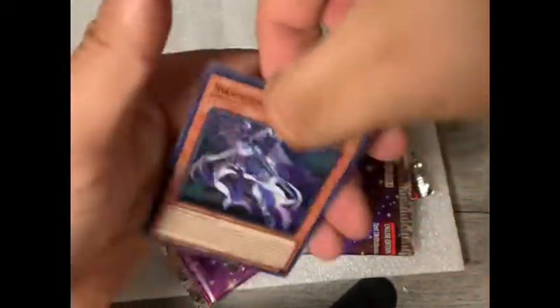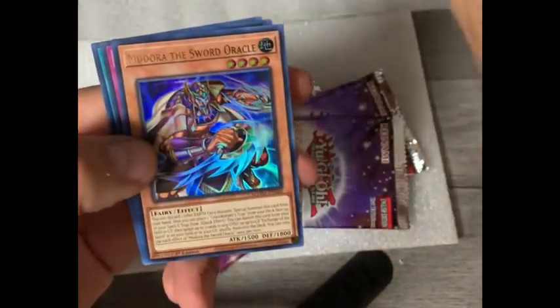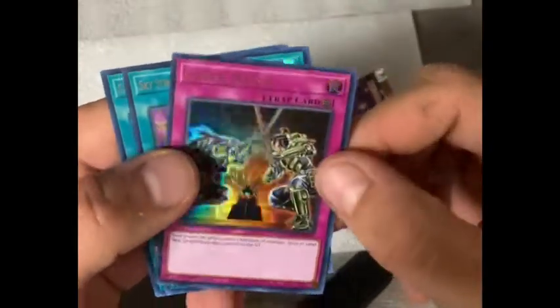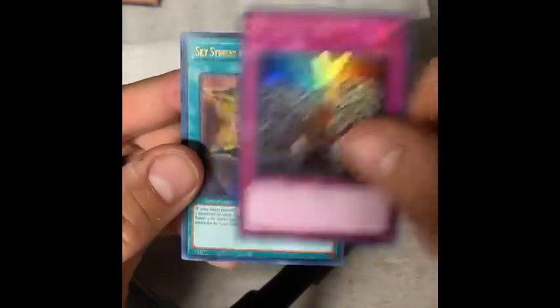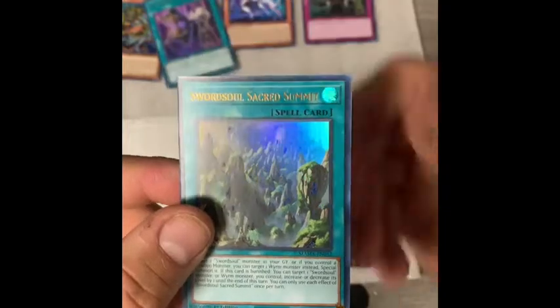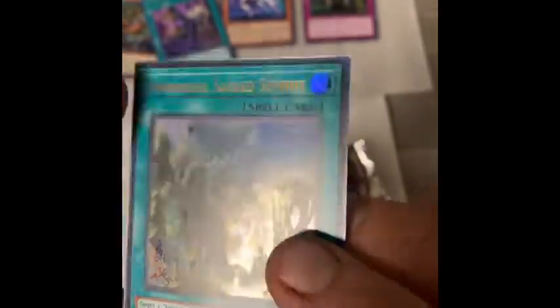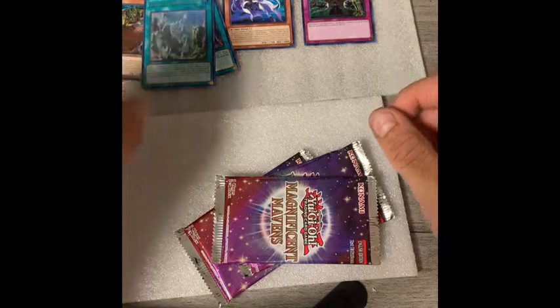Bonus pack one. First card: Swordsoul of Mo Ye — regular foil. Ultra Rare Medora Sword Oracle — another one, now I have four of them. Gozen Match — regular foil. Sky Striker Mecha Shark Cannon — regular foil spell card. And Swordsoul Sacred Summit — this one's interesting, it's got the main foil image and then little pieces of extra foil throughout. My fingers are dirty — I changed the oil on the truck this evening, takes about six weeks for that to get out of my skin.